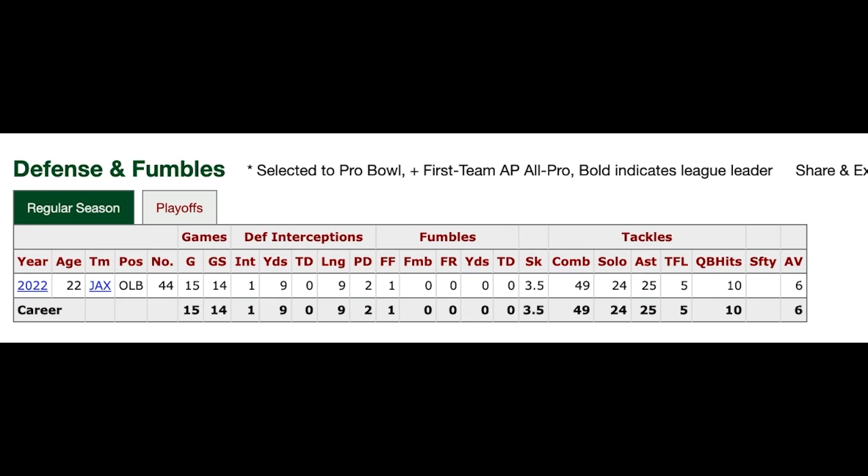I don't think I've ever seen a number one overall pick as under-discussed as Trayvon Walker. So in this video, I'm going to review his tape, give you my thoughts on the type of player he is after his rookie season, and grade the Jaguars pick with a year of hindsight. Let's get right into it. Before we get into the film, let's look at a statistical overview of Trayvon Walker's rookie season.